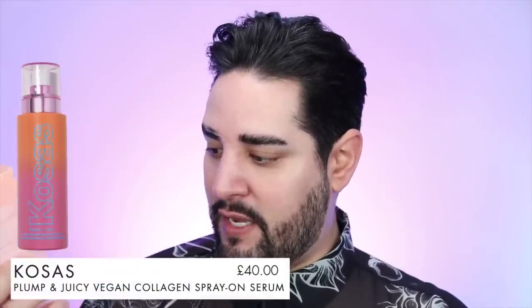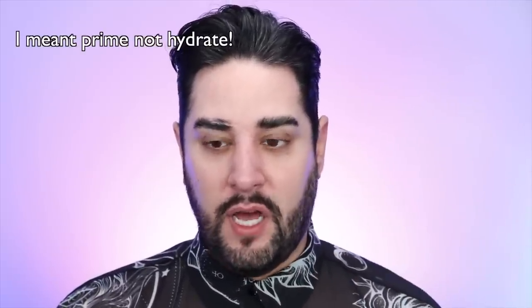So we're going to start off with this. This is the Kosas Plump and Juicy Vegan Collagen Spray-On Serum Total Skin Reset. Love a good long name like that. It says firming, lifting, plumping, soothing, strengthening, hydrating. I have nothing on my skin at the moment, so I'm just going to go ahead and spray this right on. It smells like an allergy spray I used to use.